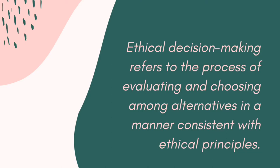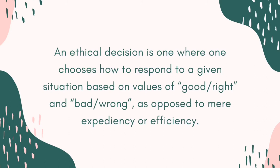Though facing an ethical dilemma can be really confusing, determining which choice is good or bad, right or wrong, is what an individual should put forth, as this decision is likely to have effects on your life and even on other people.